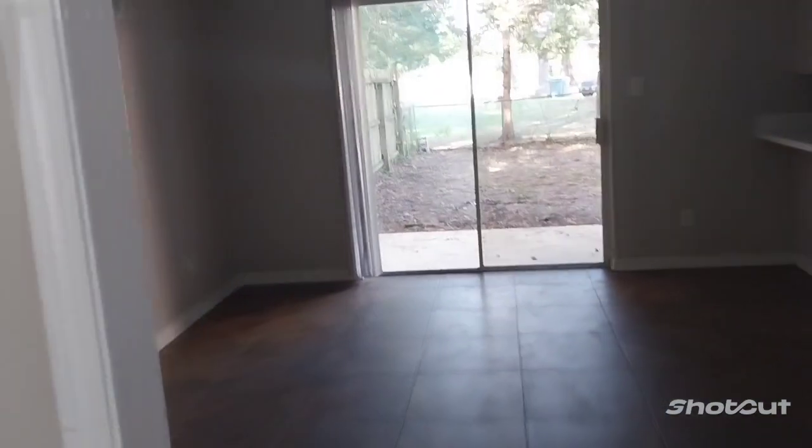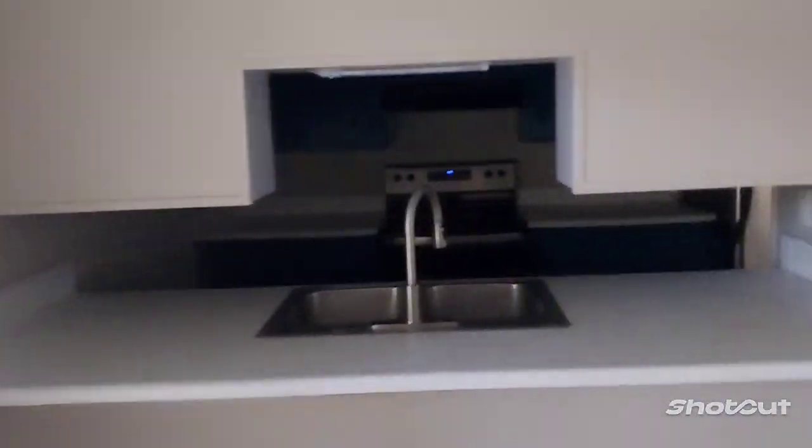This is the hallway that goes down the stairs. Essentially you got all this living room, looks like a dining room, you got a backyard with a fence, a kitchen, and another bathroom. This place is badass.